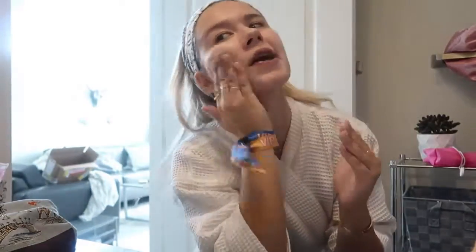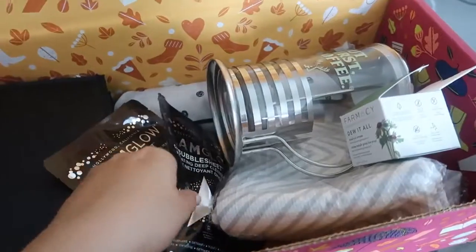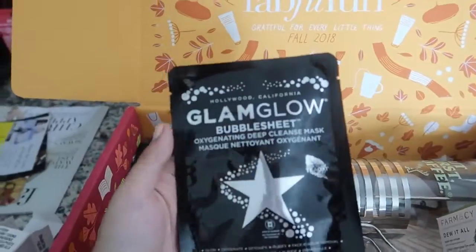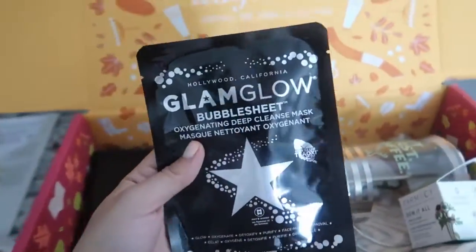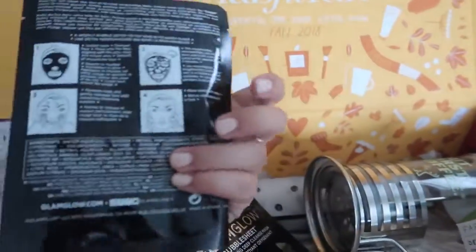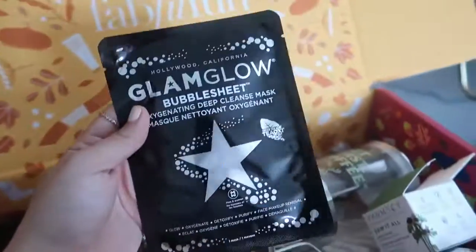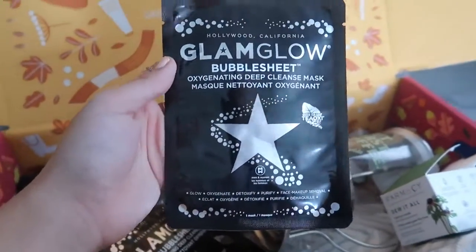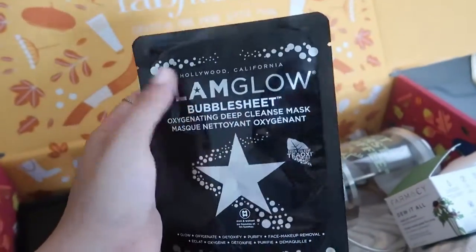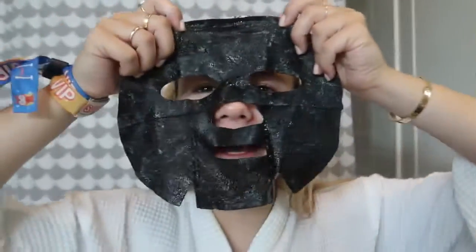My skin is about to feel so soft. My skin honestly feels like brand new — this is a first. It's been a long weekend. Now I'm going to use this GlamGlow bubble sheet mask. Fun fact — I've actually used this before and I am such a fan. It's a sheet mask but it bubbles up, so it's easy to put on and it gives you a deep cleanse. I'm really excited I got this in my box because I've used it before and I love it.